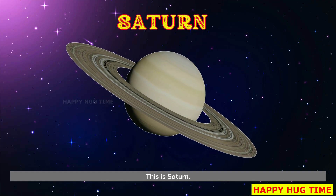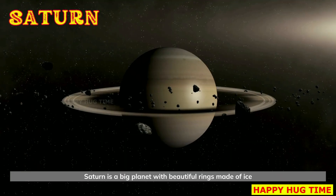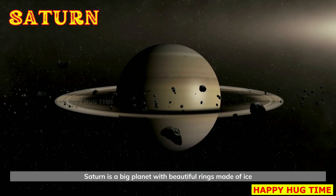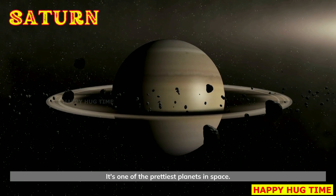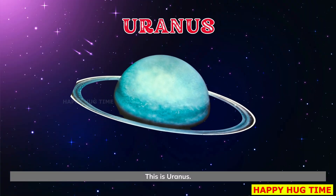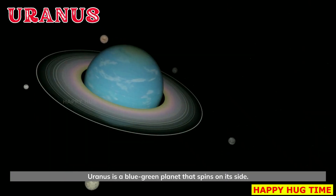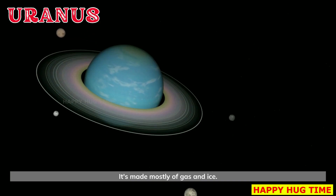This is Saturn. Saturn is a big planet with beautiful rings made of ice and rock. It's one of the prettiest planets in space. This is Uranus. Uranus is a blue-green planet that spins on its side. It's made mostly of gas and ice.